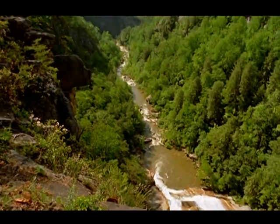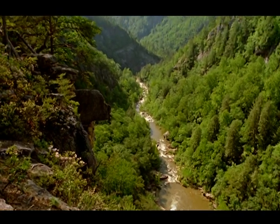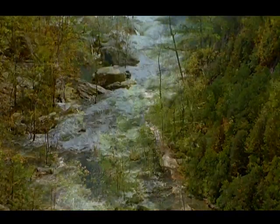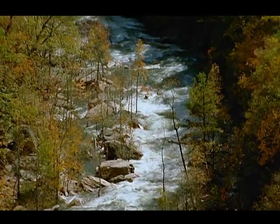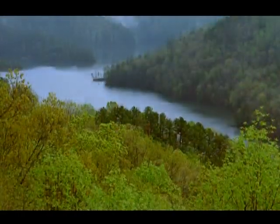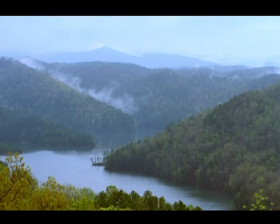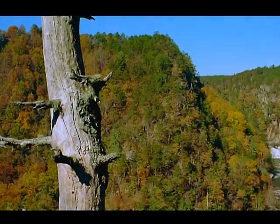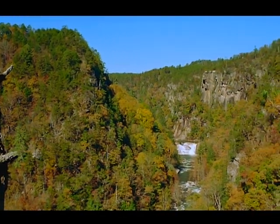From above, the size and scale of Tallulah Gorge are hard to see. From end to end, the gorge stretches almost two miles. It is bordered at top and bottom by lakes and surrounded by mountains. At its widest point, the distance between its rims is nearly half a mile.